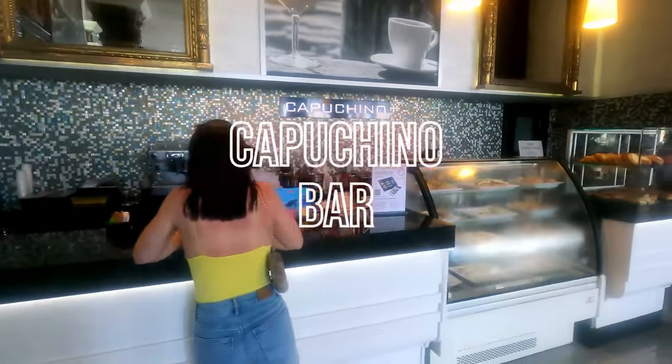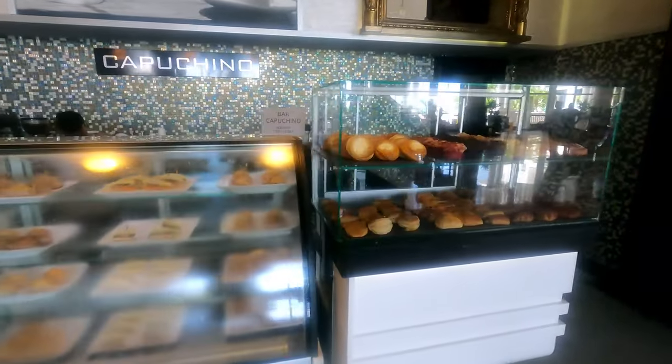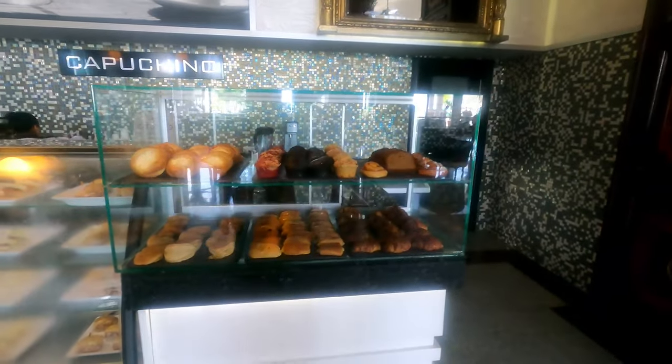Bar Cappuccino has great coffee, espressos, juices, sandwiches, snacks, and desserts.